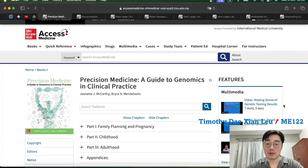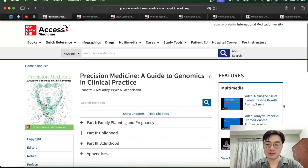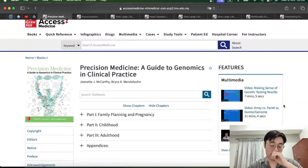Hi everyone, I'm Timothy from ME222 and I'm also a part-time student librarian in IMU. Today I'm going to be giving a book review on this particular book, as you can see on the screen: Precision Medicine: A Guide to Genomics in Clinical Practice by Jeanette McCarthy and Bryce Mendelsohn. This book is published by McGraw-Hill and can be accessed through our IMU e-library portal.